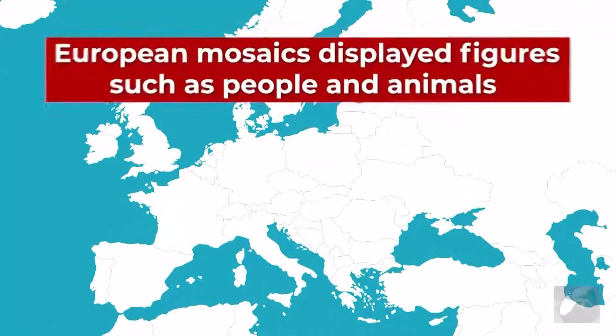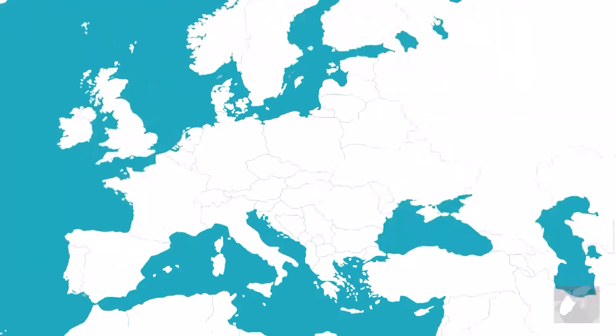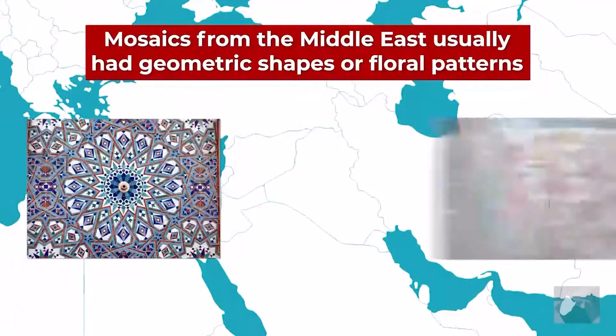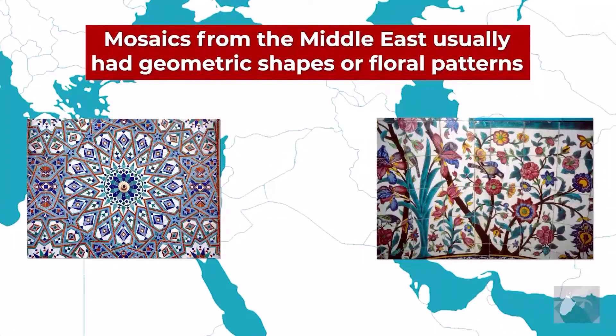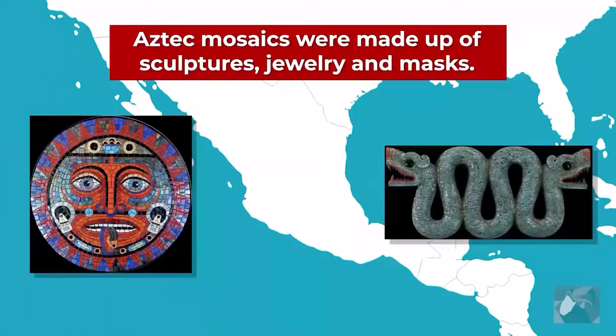For example, European mosaics displayed figures such as people and animals, and the mosaics of the Middle East were usually made up of geometric shapes and floral patterns. Mosaics created by Aztecs include sculptures, jewellery and masks.